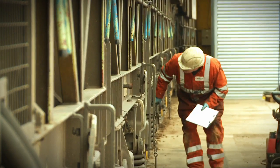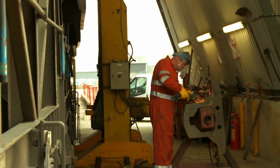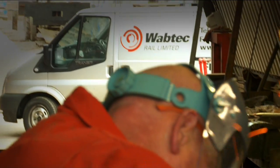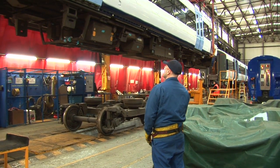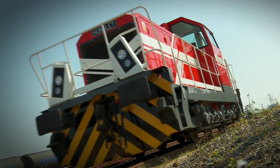We also provide a total range of off-site services at our customers' own facilities, which can be located anywhere in the UK. Whatever the project, we focus at all times on quality and safety, while providing innovative, imaginative and forward-thinking solutions to our customers' problems.